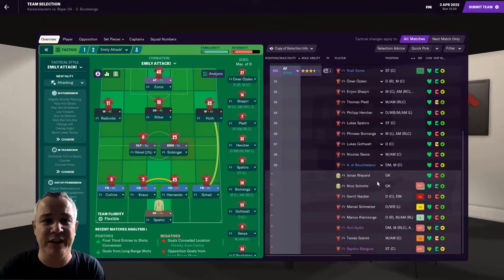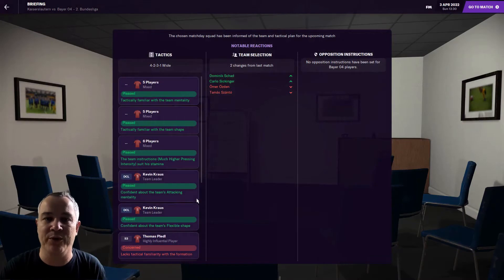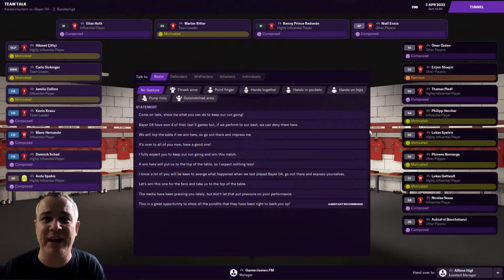Dominic Shad is back from injury so he retakes his position as first-choice right back. Carlos Sikinger is also in the starting lineup, having just signed a new deal with us. Thomas Shanto is injured or ill but almost fully fit. This is going to be an interesting game — you may remember that ridiculous 5-4 first meeting where we were 4-0 down, got it back to 4-3, went 5-3, then got it to 5-4. I want revenge — that's all we're going to say.